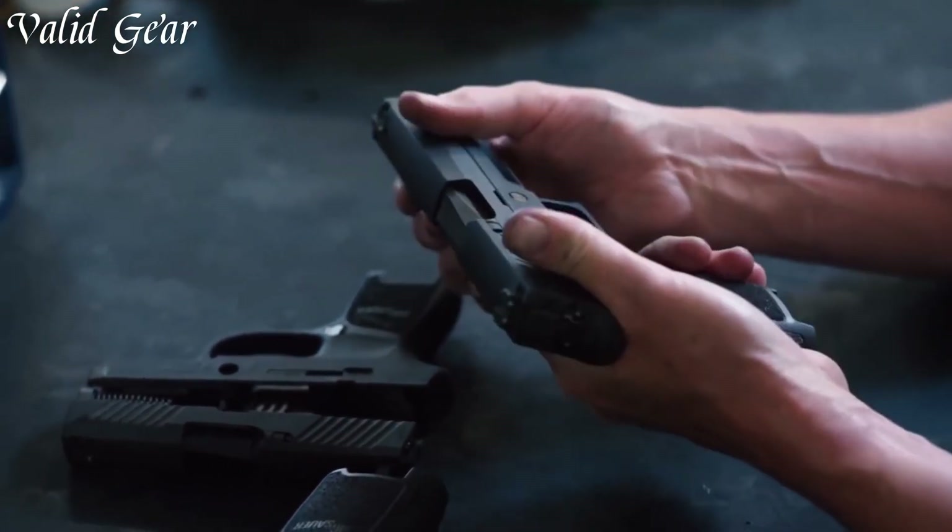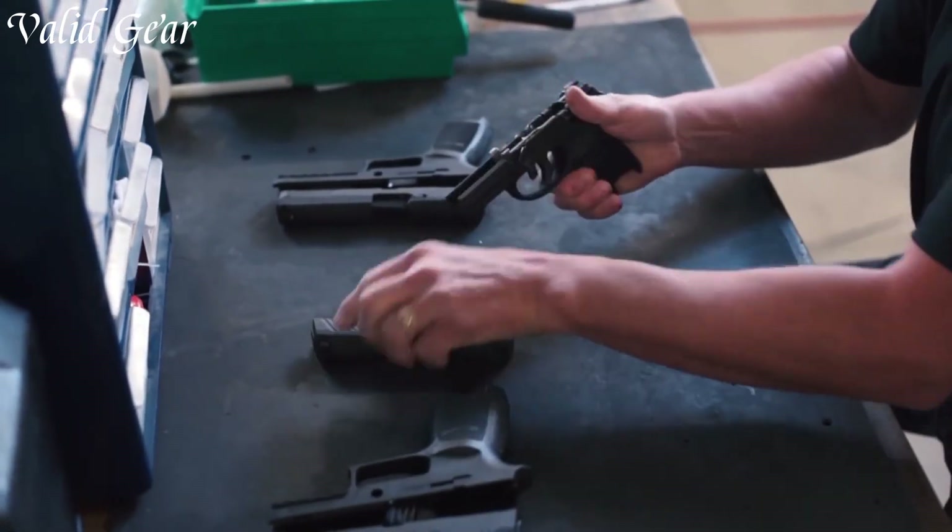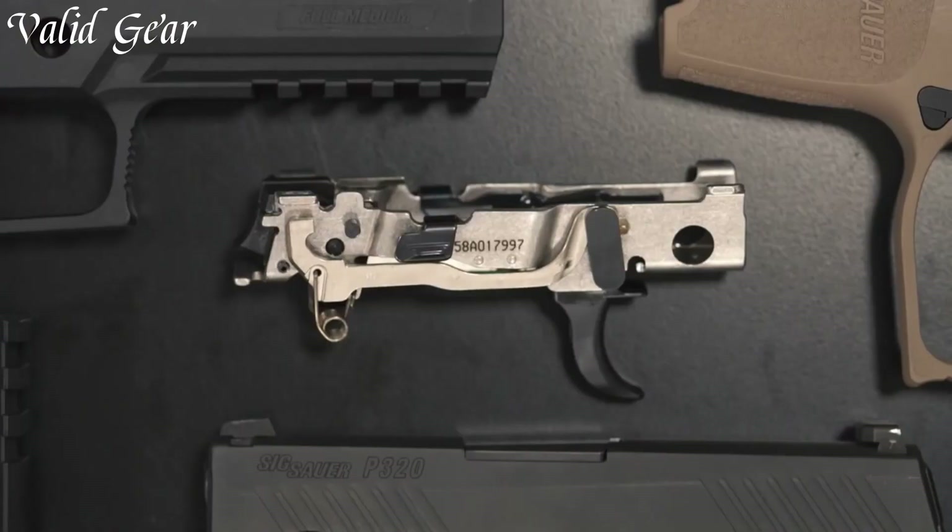Whether for law enforcement, military use, self-defense, or sports shooting, the Sig Sauer P320 is a reliable and highly customizable handgun, embodying Sig Sauer's commitment to quality and innovation.